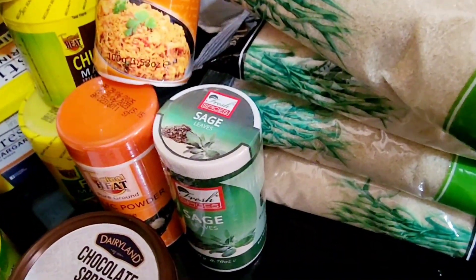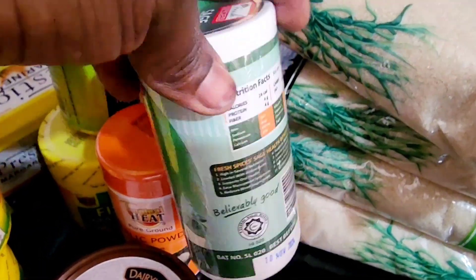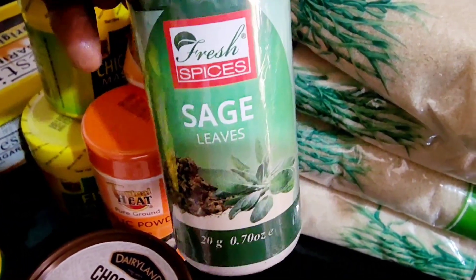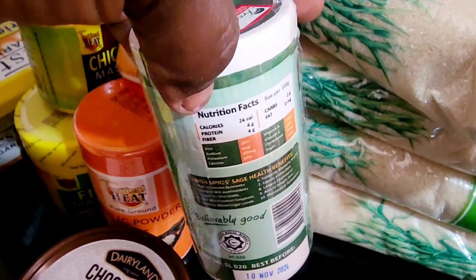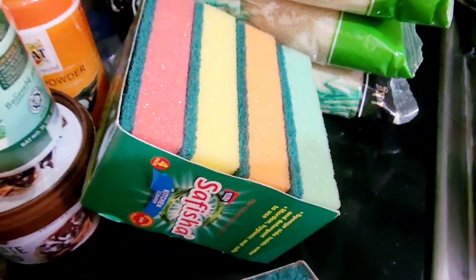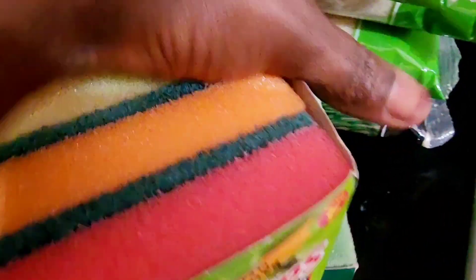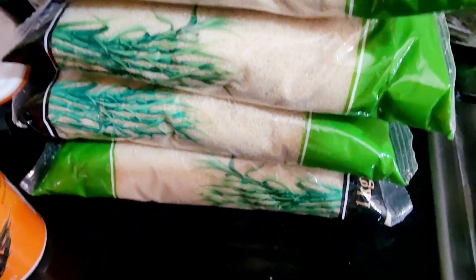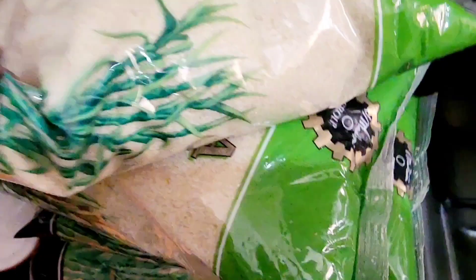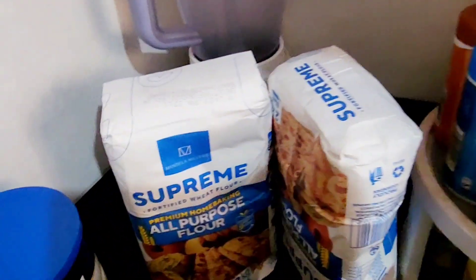I also have garlic powder, pilau masala, and chocolate spread for the kids. I got myself some Chisouvi tea since I'm not a fan of kadibali chocolate. When I visited my mother, she used it in something she was cooking and advised it was good, so I got it — I'm going to just try it out, I've actually never used it before. I got cleaning sponges from Sir Fisher — I think Sir Fisher is still the best for these kinds.